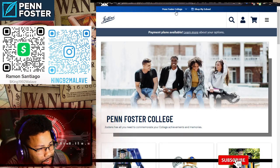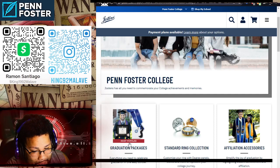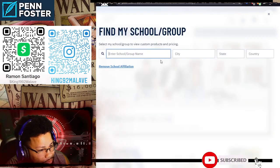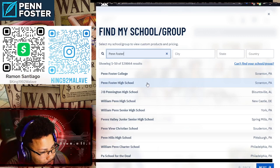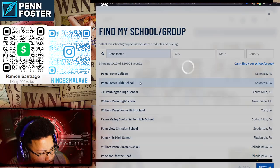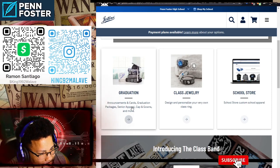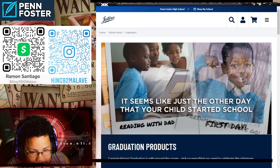Important: notice how it shows Penn Foster College. I almost made the mistake of ordering a graduation package from Penn Foster College. You want to go up and click on it where it says Penn Foster College, then click 'Change Schools' and select Penn Foster High School, because that's what you're graduating from.